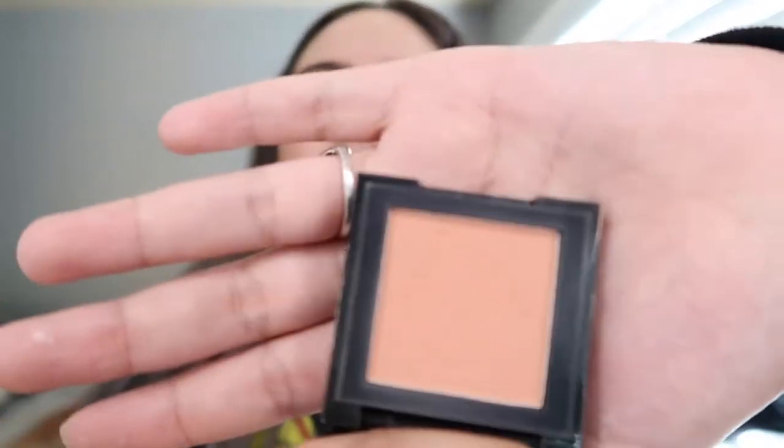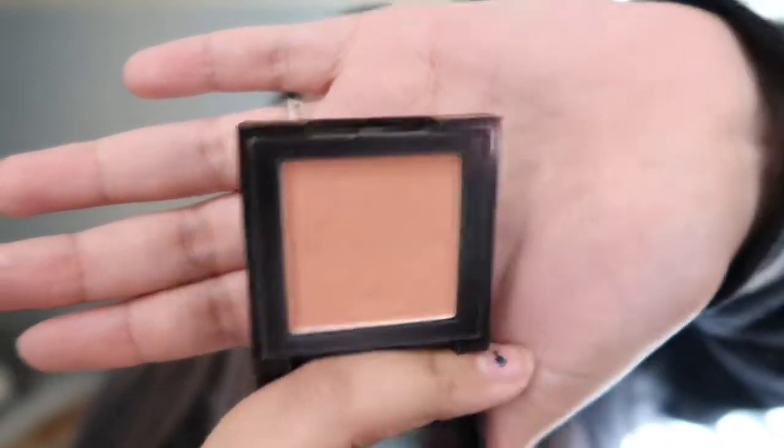For blush I'm gonna be using this Shineab Miami thing that I got from Ipsy and I love the shade. I always have a hard time opening this thing. Okay so it looks like this — it used to have little flamingos on it and it was super cute. I'm just gonna use the same brush I used for bronzer, dust it off a little bit. Yeah I love that shade.